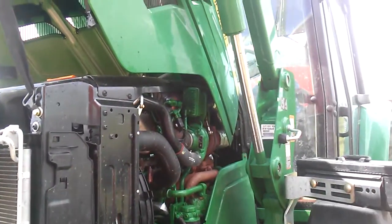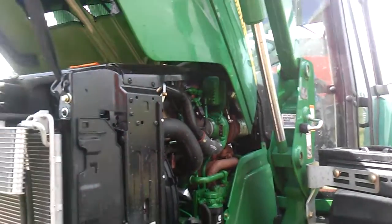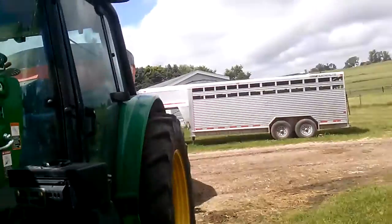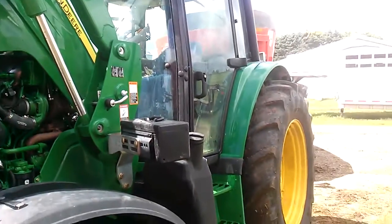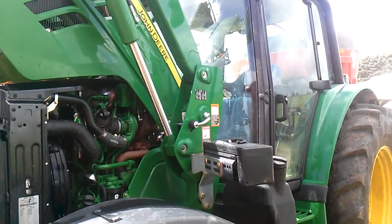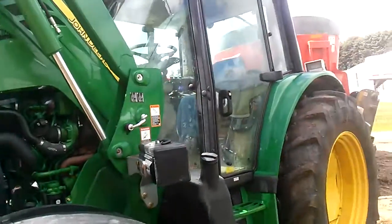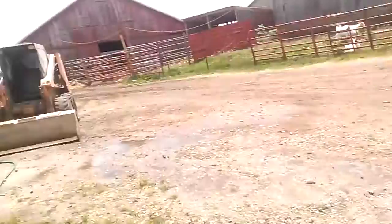Case and New Holland are the next closest and they're over 20 miles away. I will bet most people that actually own tractors and pay for them themselves find that dealer reliability and dealer service is the biggest factor in what brand of tractor somebody has. That's why we have a Case skid steer.